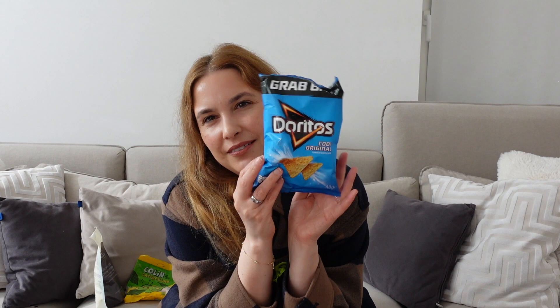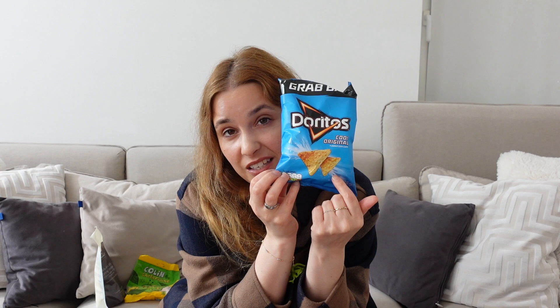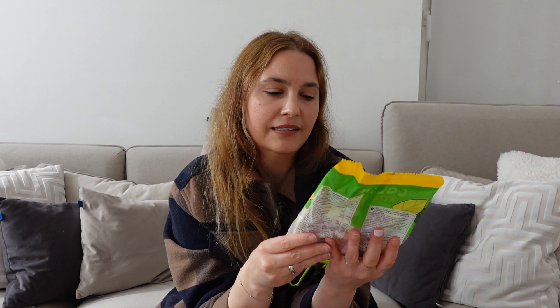I also bought my favourite Doritos — the blue ones, which we don't have in Germany, only the yellow and red ones. These are the best so I went for a small bag. And another present for somebody is the Colin the Caterpillar Fizzy Rainbows — also a treat for somebody else.